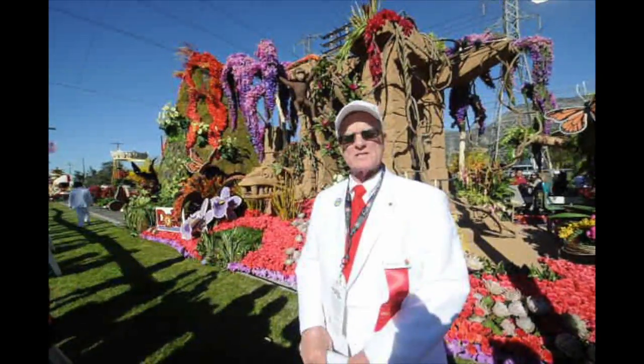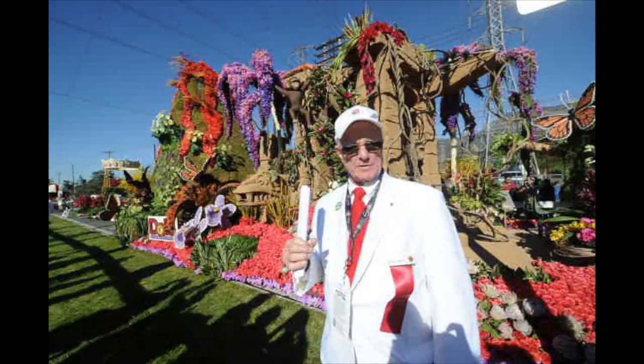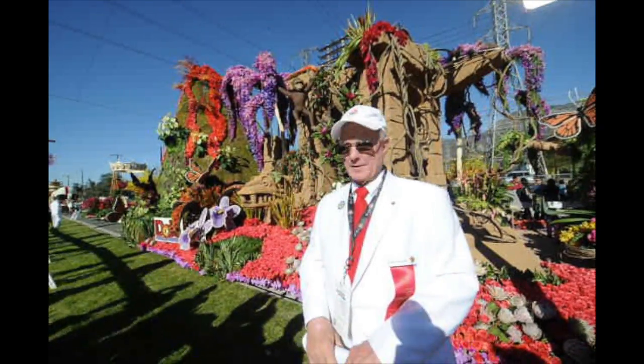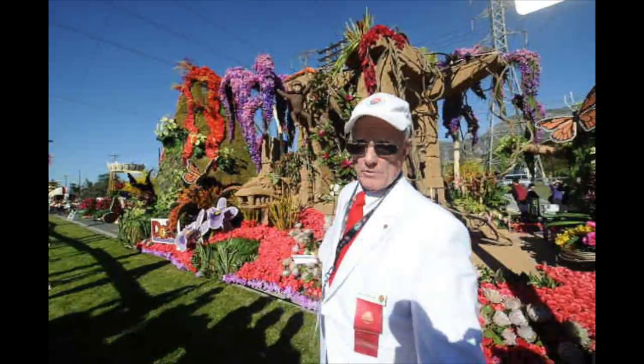My name is Bob. I've been an attorney member for about eight years. This club we're looking at right now is sponsored by Dole. It's got about 25,000 of these light-colored roses, predominantly around the whole float.